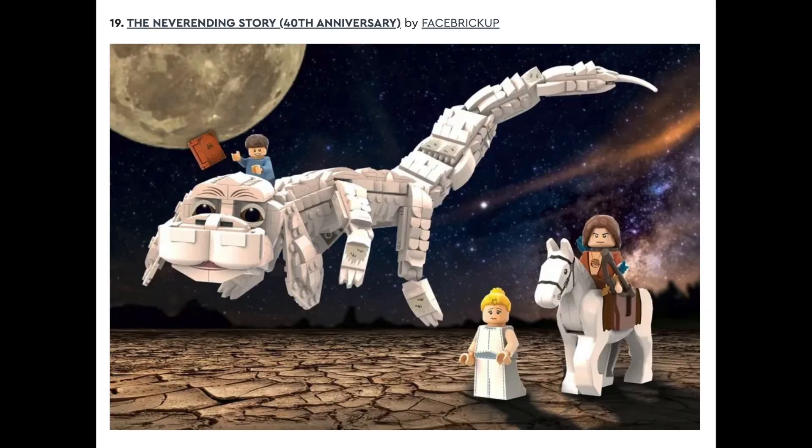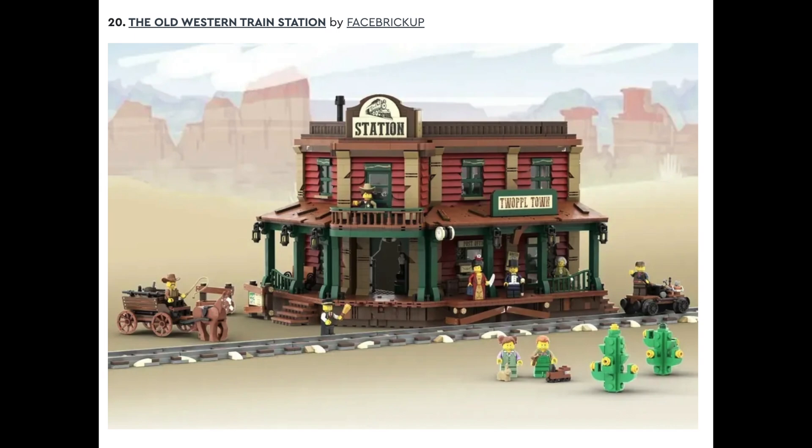Followed by The NeverEnding Story 40th Anniversary by Facebrickup. Another set is number twenty, The Old Western Train Station by Facebrickup, and this set reminds me of the old western theme that LEGO used to have. I think this set looks phenomenal, and this is another set I would love to see designed.